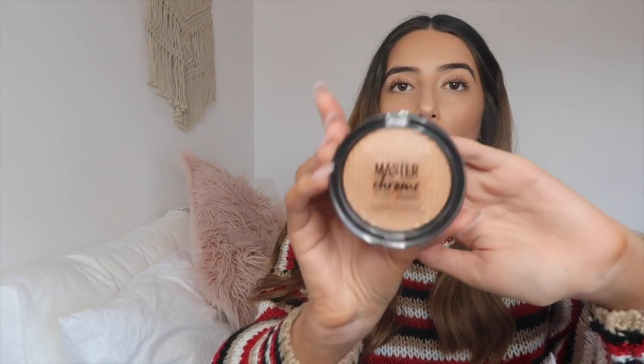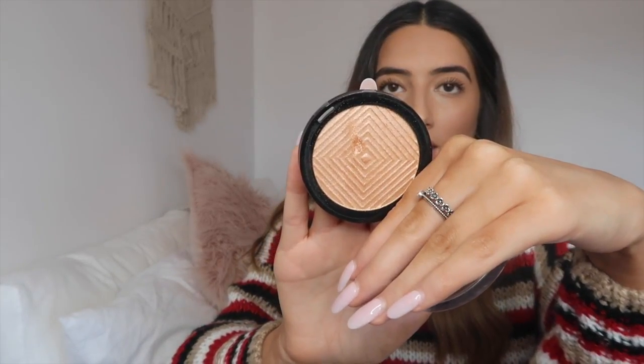The next thing I got is something I've wanted to try for ages — the Maybelline Master Chrome Metallic Highlighter in 100 Molten Gold. They do have a silvery iridescent one but I thought the gold looked prettier. I actually got a little dent in it when I was opening it — my nail went right in — but I have it on my cheekbones today and it applies really well. It's not chalky or chunky. This is normally $18.95 and I got it for $9.99.